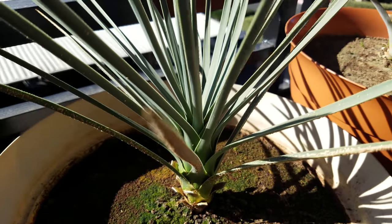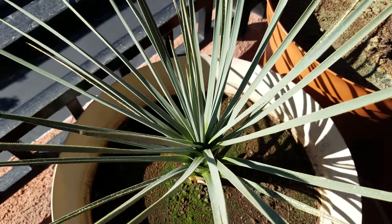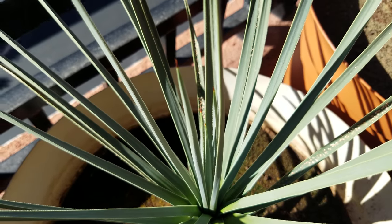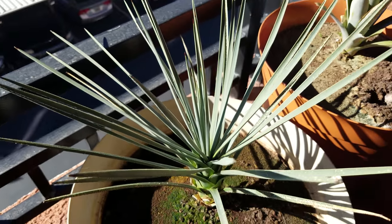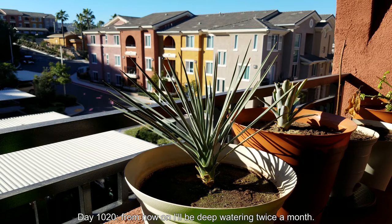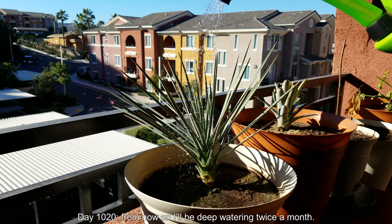Eventually around the summer solstice, maybe seven or eight hours. These things are supposed to receive maybe 14 hours out in Joshua Tree National Park, and I just can't provide that for a plant like this. But it's been pretty resilient — it's a very drought-resistant plant. During those times when it's been very hot during the summers, Josh has survived very well. It's day 1020 — I can't believe it's been almost three years, almost a third-year anniversary for Josh.